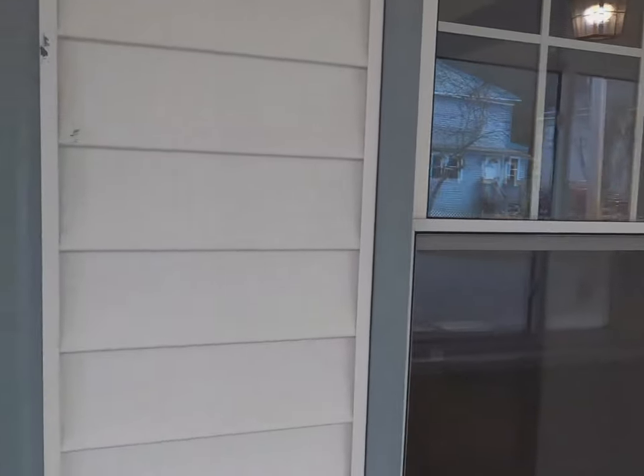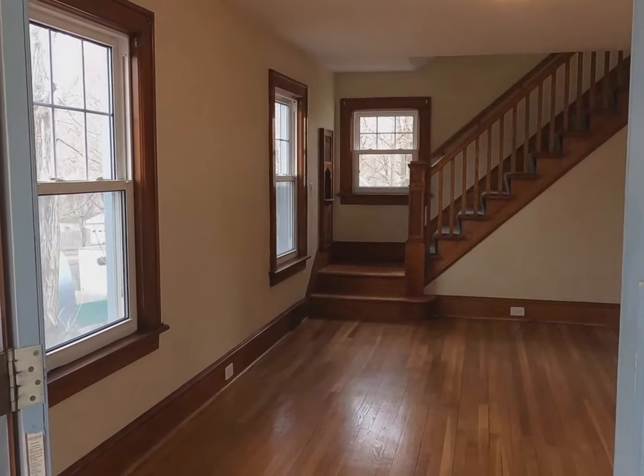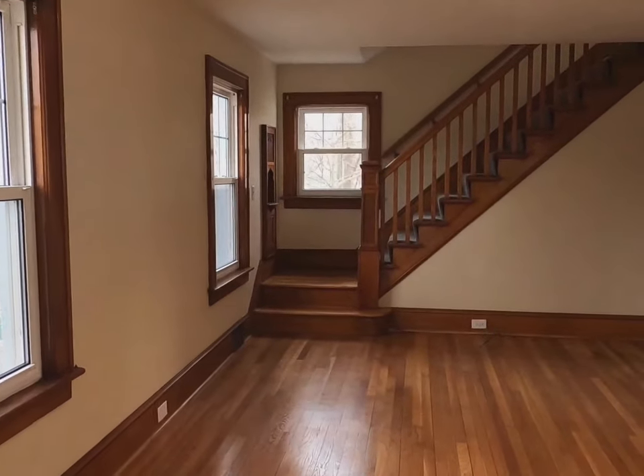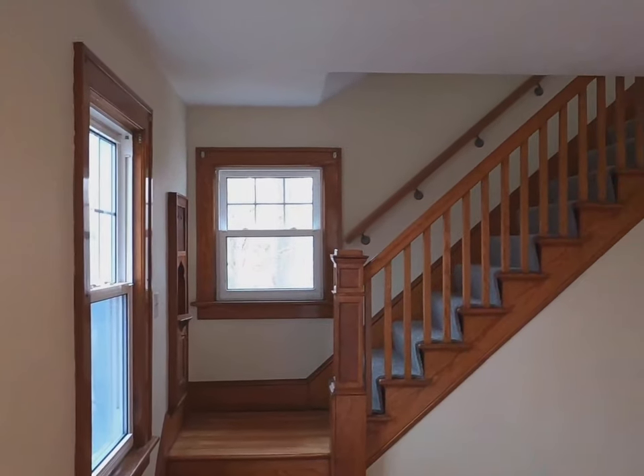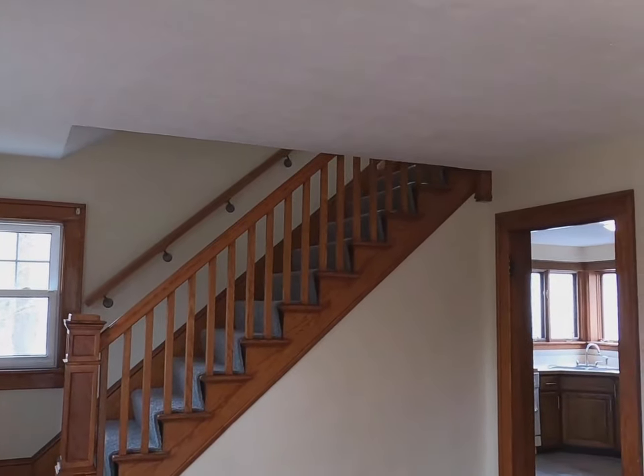When you first enter, there's an enclosed porch leading right into a living room with nice wood floors throughout and all the natural woodwork still intact.